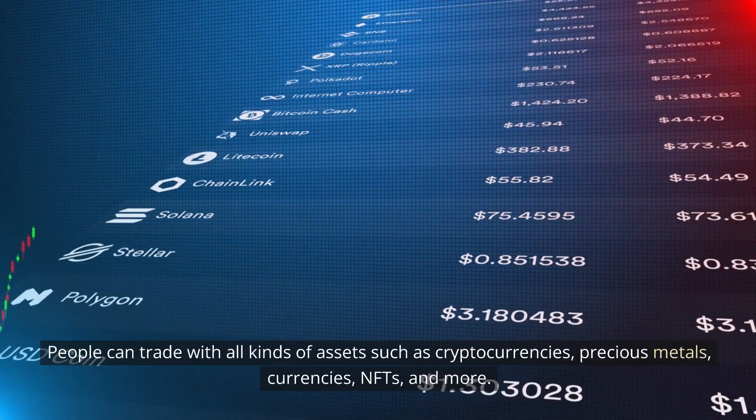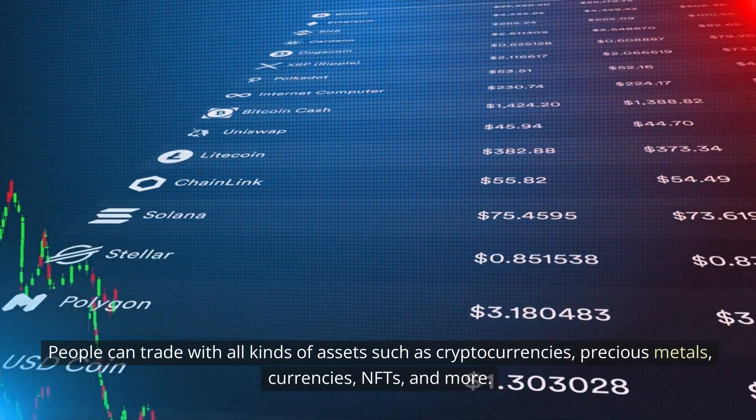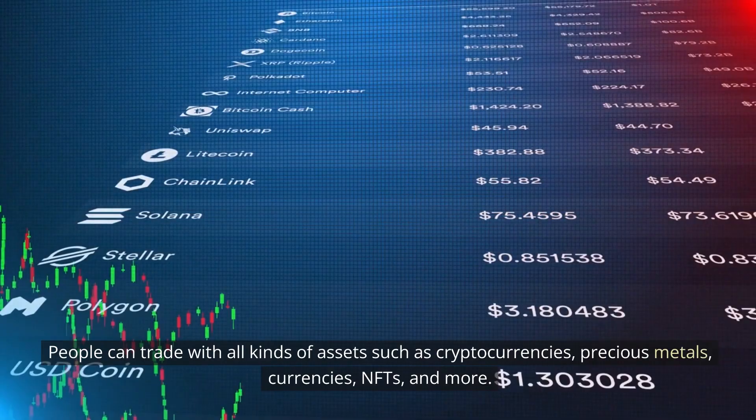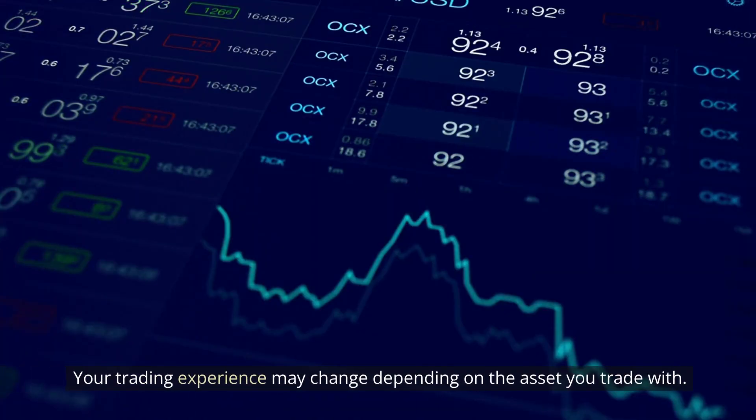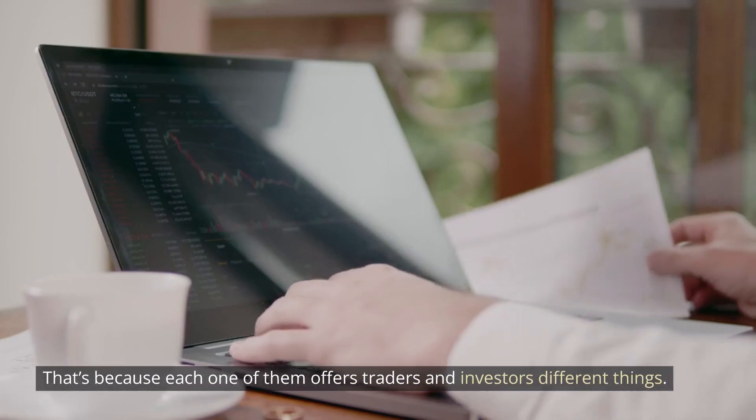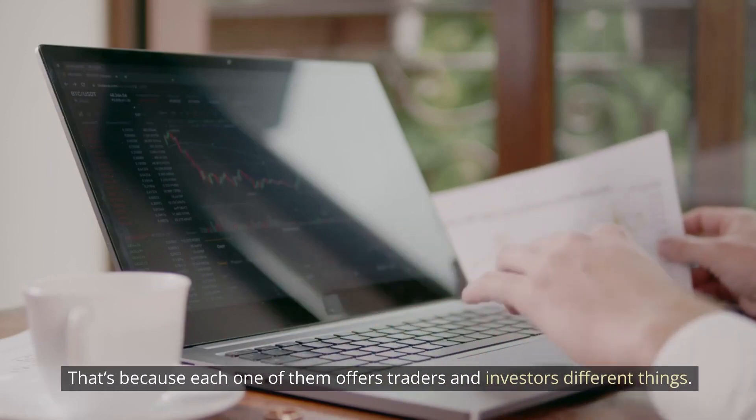People can trade with all kinds of assets such as cryptocurrencies, precious metals, currencies, NFTs, and more. Your trading experience may change depending on the asset you trade with. That's because each one of them offers traders and investors different things.